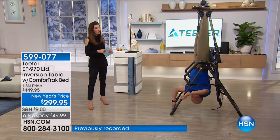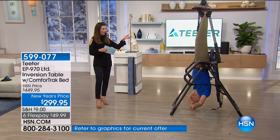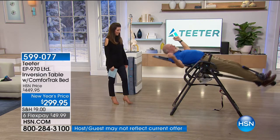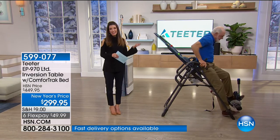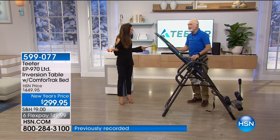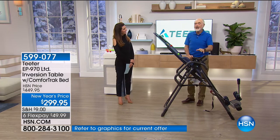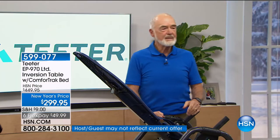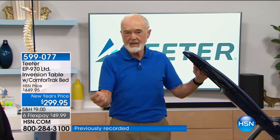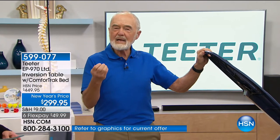I want to introduce you to Roger Teeter, who started Teeter Hang-Ups in his basement in 1981. Inversion therapy has been around since 400 BC — Hippocrates invented it. It's the longest and most proven fitness activity in the world. The Greeks had back pain for the same reasons we do today: too much sitting, weak muscles, and stress.